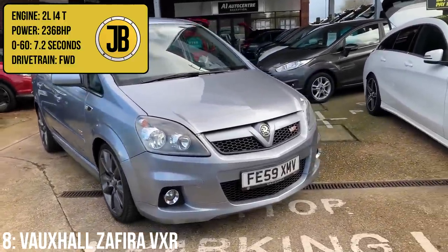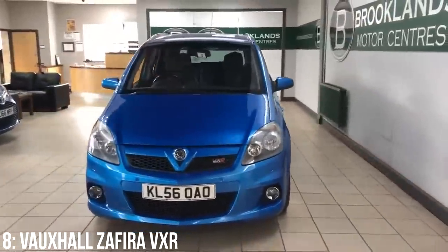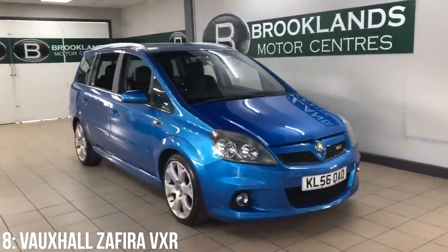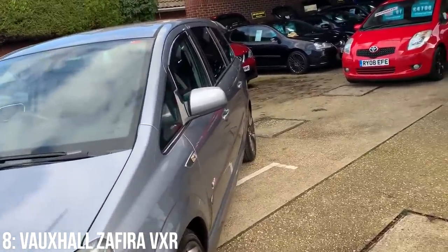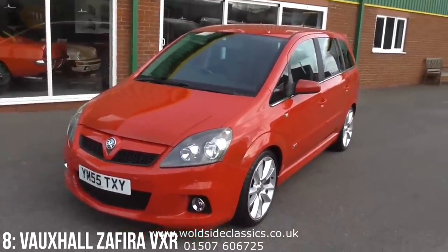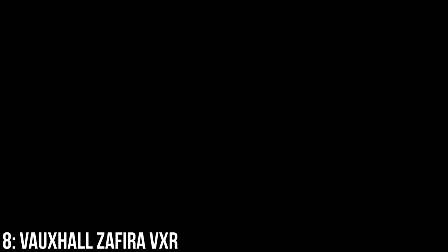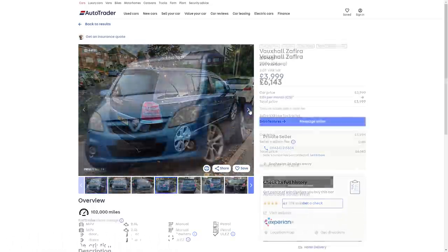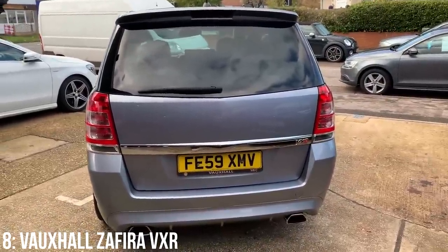In eighth we have the completely bonkers Vauxhall Zafira VXR with a 2 litre turbocharged inline 4 making 236bhp, getting to 60 in 7.2 seconds. Effectively an Astra VXR blown up into a minivan, it shares many parts with the Astra. With 320Nm of torque, a 6-speed manual gearbox, sportier suspension, and aggressive styling inside and out, it's definitely for the parent not willing to let go of their boy racer youth. Starting at around £4,000, with £10,000 getting a 2006 model with low miles. Turbos and gearboxes are the main known issues.